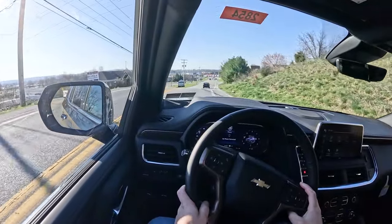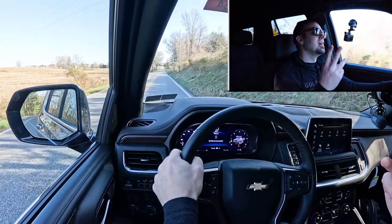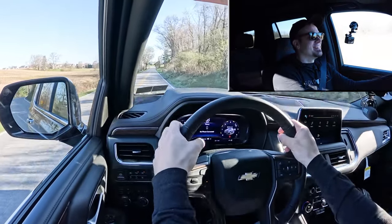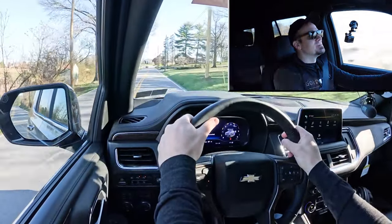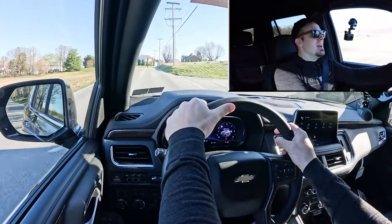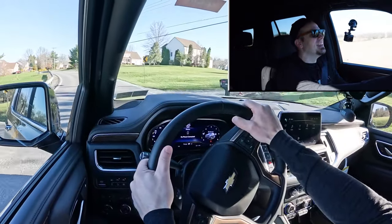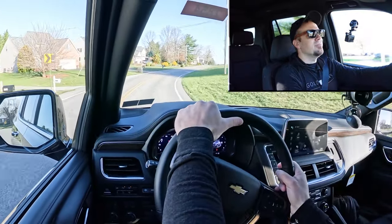Let's put the acceleration to the test with our 6.2-liter V8. Here's our straightaway — in three, two, one, go! Oh my gosh — you would not think this SUV is as big as it is. You probably heard me chirping the tires a little bit at launch. This thing is heavy but it can go. A sub-six-second zero to 60 in a vehicle the size of the Tahoe is absolutely insane.